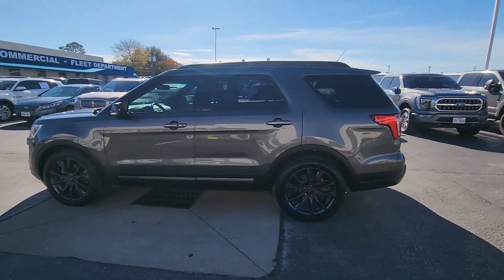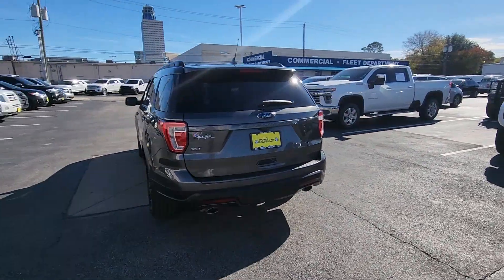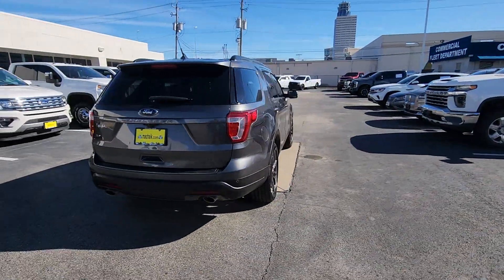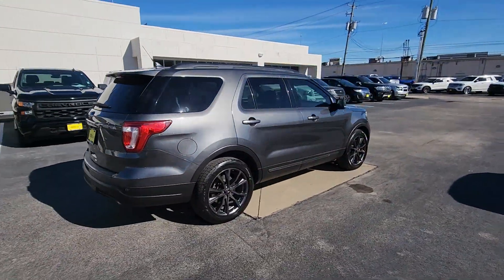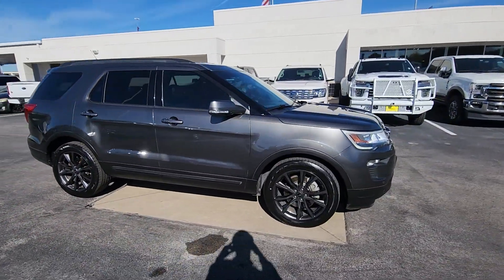Hop into the 2018 Ford Explorer. This vehicle is an outstanding buy with fewer than 90,000 miles on the odometer. Take on every project with confidence in this spacious, versatile Explorer.